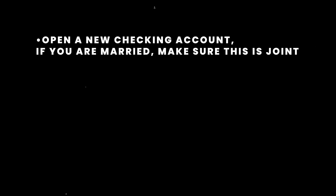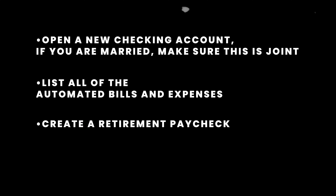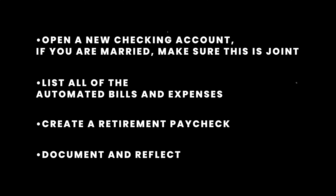So how do you do this test? Step one: open a new checking account. If you're married or have a partner, ensure that this is a joint account. Step two: list and automate your essential bills. Document all the bills and expenses that you anticipate will continue in retirement and transfer these into your newly created retirement account. Step three: create a retirement paycheck. Each month, only transfer your decided amount — let's say $7,000 — to this account. Ensure all expenses, discretionary or not, are taken from here. Step four: document and reflect.